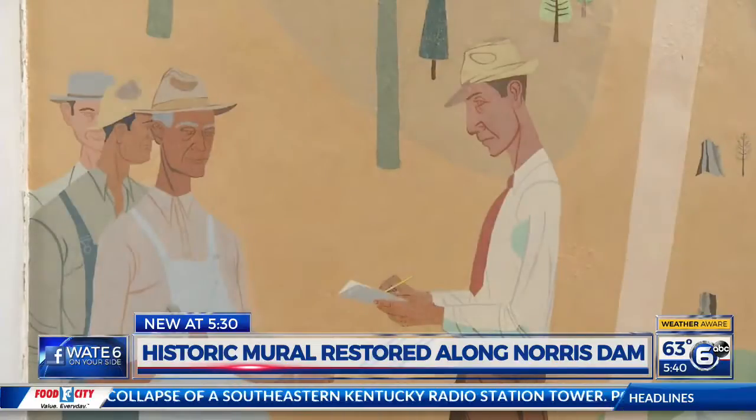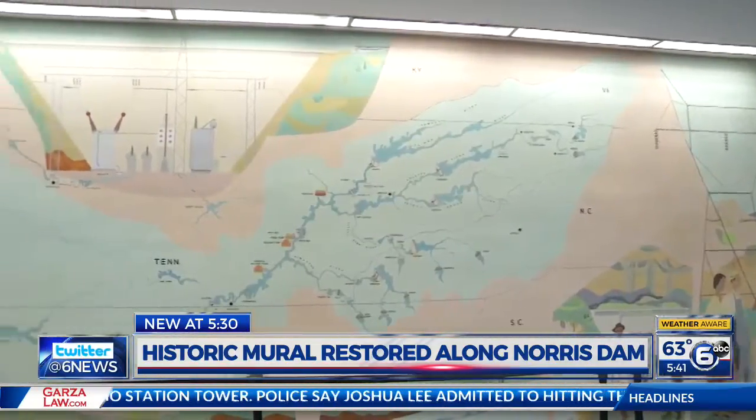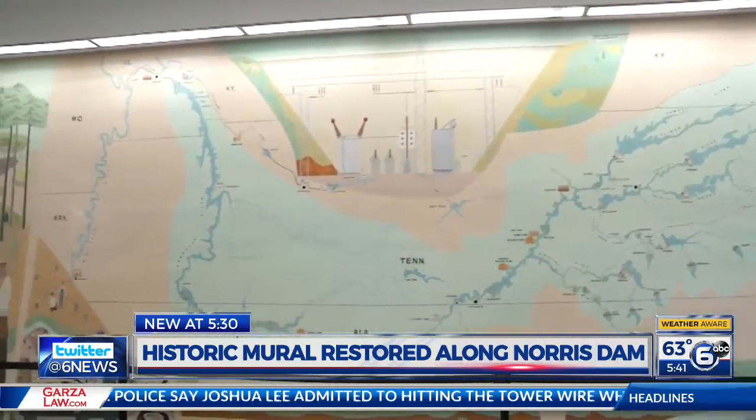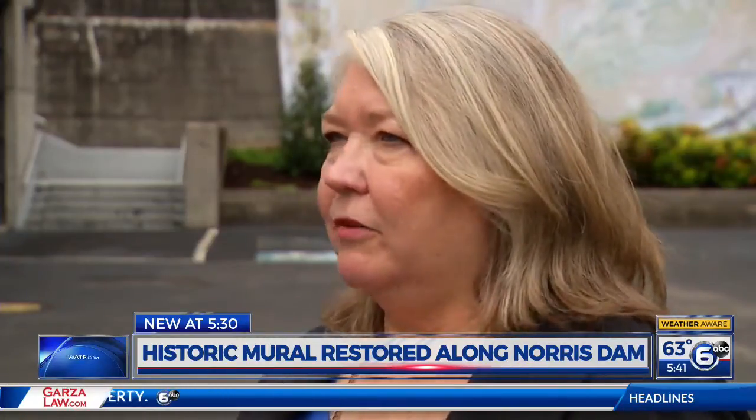Back in 1933, President Roosevelt and Senator Norris shared a vision to make life in the Valley better. That vision quickly became the TVA Act. This part of the country was very depressed in 1933. We suffered from flood damage. You couldn't travel the Tennessee River completely. It was rough to make a living here.